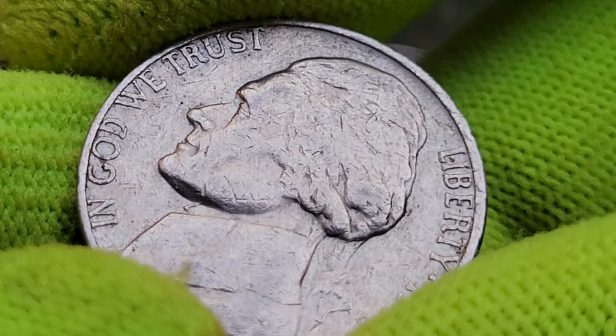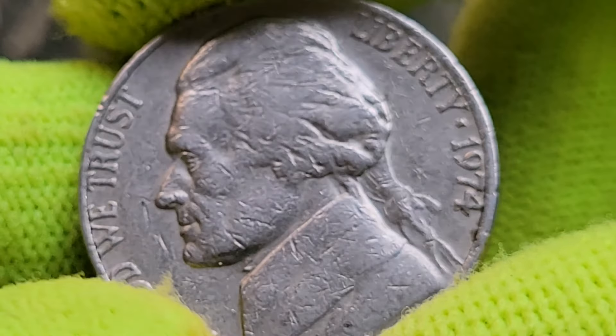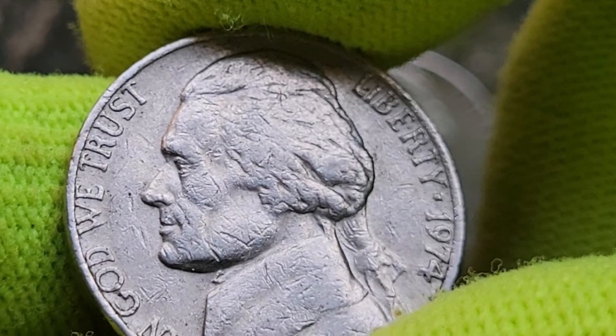As we explore its background, variations, and what makes some of these nickels worth a small fortune — the 1974 USA 5 cent coin: history, value, and hidden treasures.